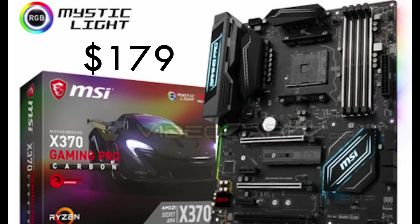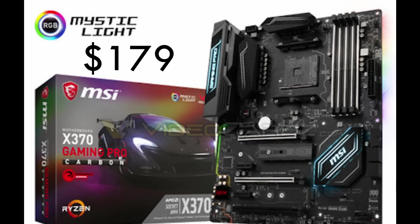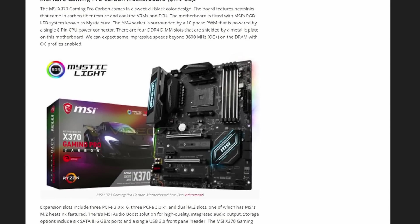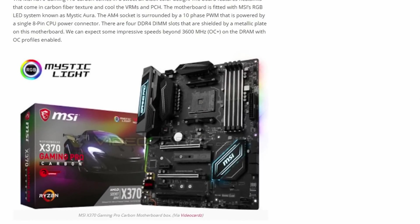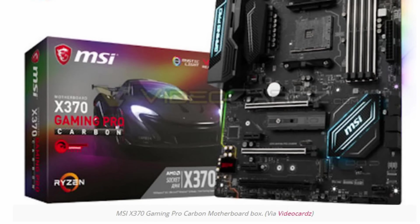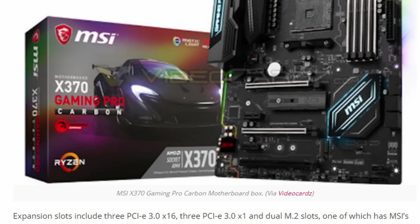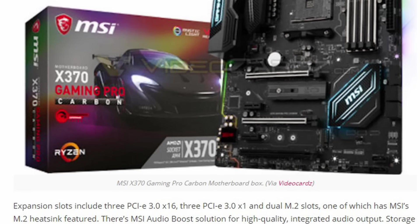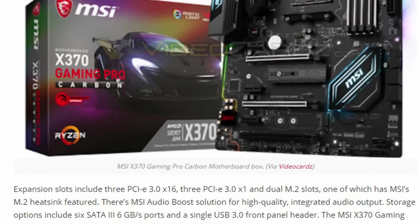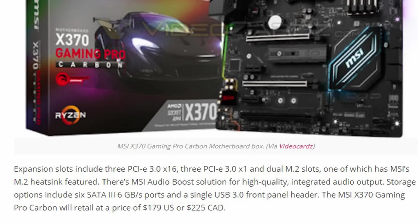Next is their X370 Gaming Pro Carbon, listed for $179 USD. It comes in an all-black design with large heatsinks to cool the VRMs and power phases. The motherboard is fitted with MSI's RGB LED system known as Mystic Aura. Expansion slots include three PCIe 3.0 x16, three PCIe 3.0 x1, and dual M.2 slots, one of which has MSI's M.2 heatsink featured. There's MSI Audio Boost for high quality integrated audio output, and storage options include six SATA 3 6GB/s ports and a single USB 3.0 front panel header.